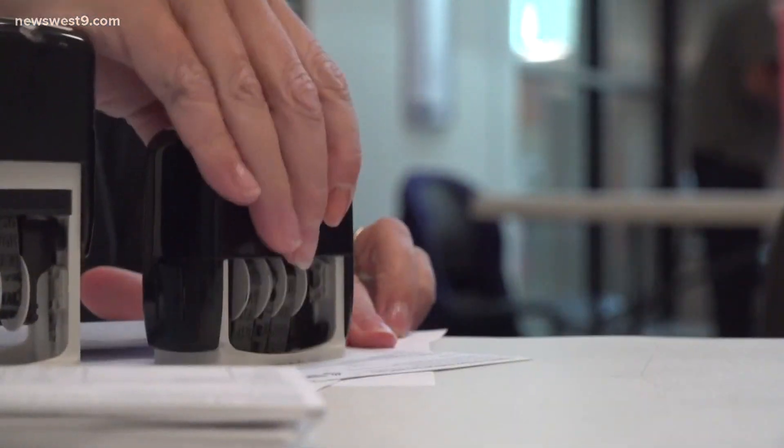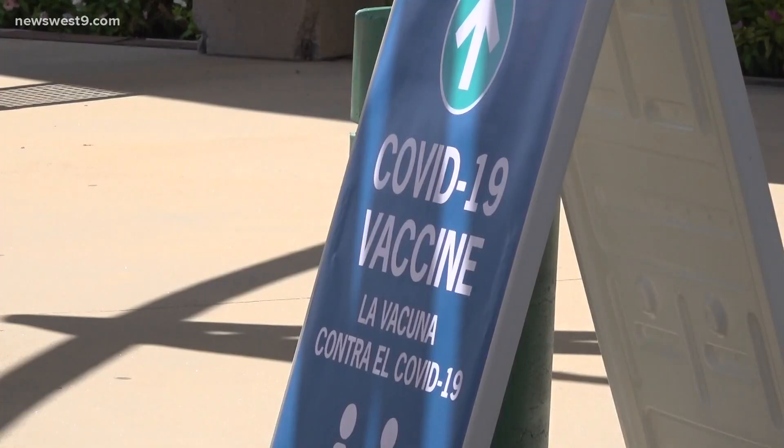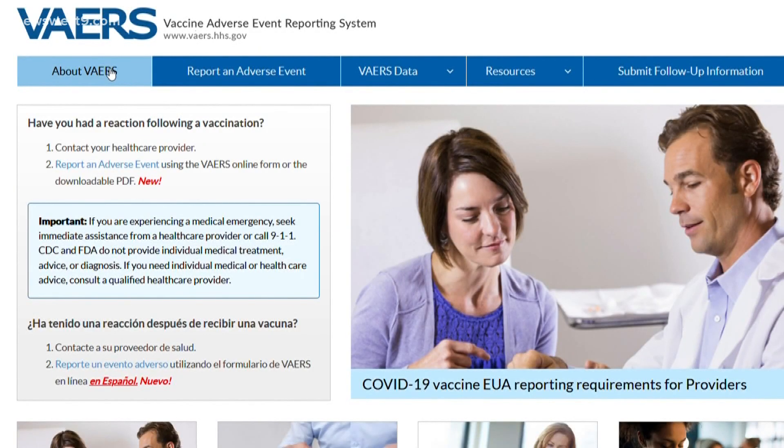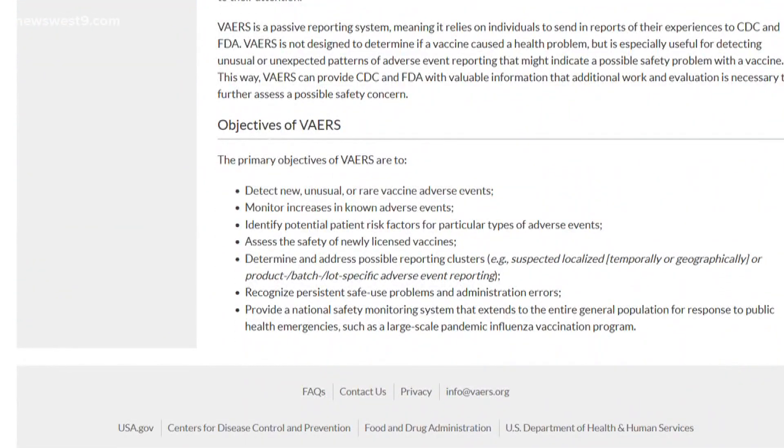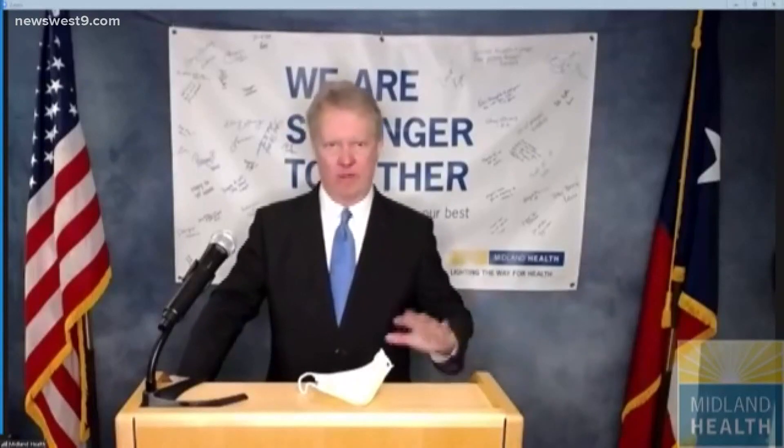Crystal, VAERS, or the Vaccine Adverse Event Reporting System, is run by the CDC and the FDA. It's an early warning system that allows you to detect any sort of safety problems with US licensed vaccines. Thankfully, there have been limited side effects when it comes to the COVID vaccine. VAERS is a tool to monitor vaccines that the CDC has had in place for a long time before COVID.